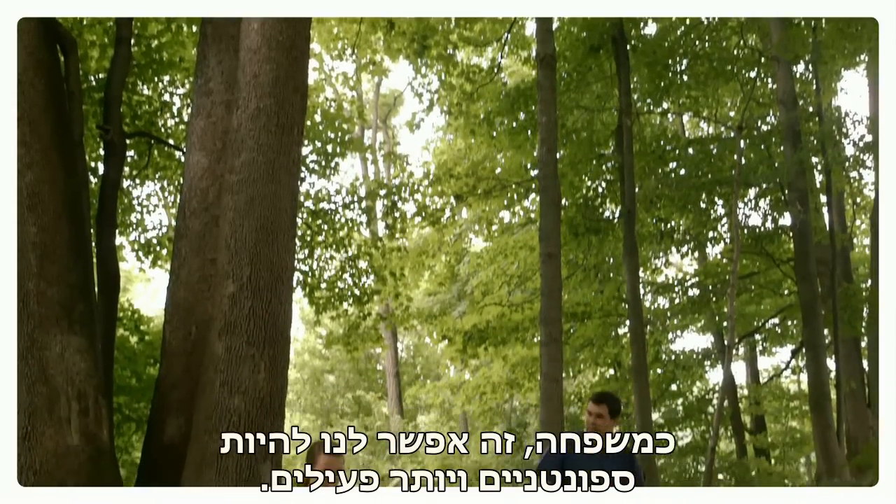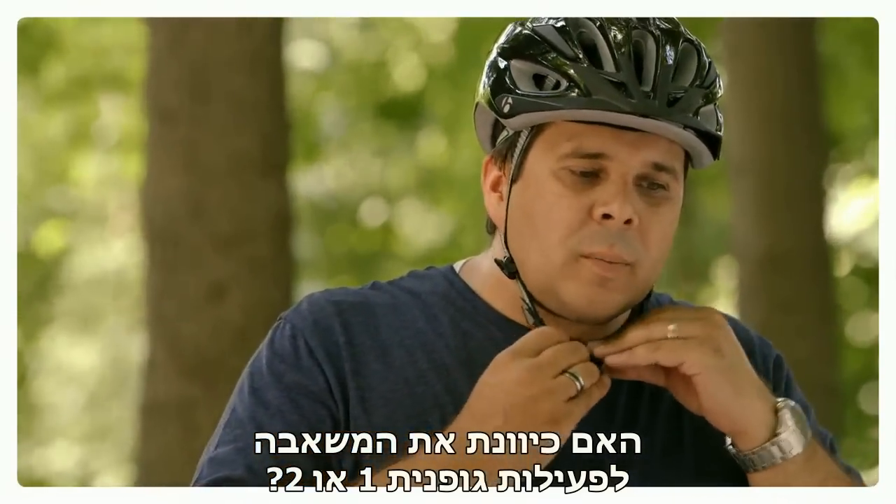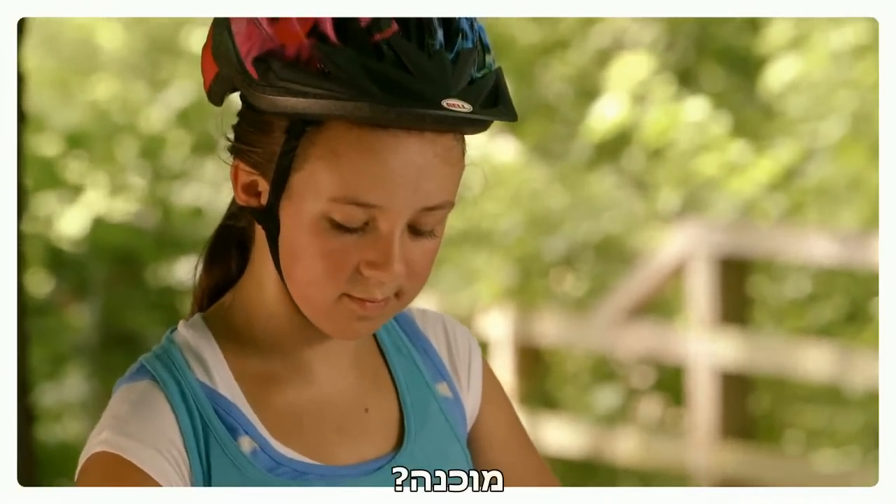It has allowed us to be more active and spontaneous as a family. Did you set your pump to exercise one or two? Exercise two. Ready? Yep.